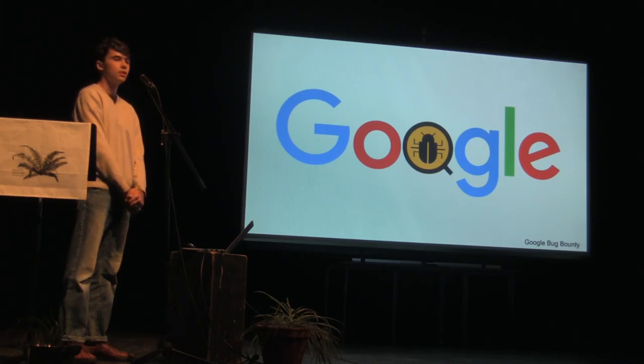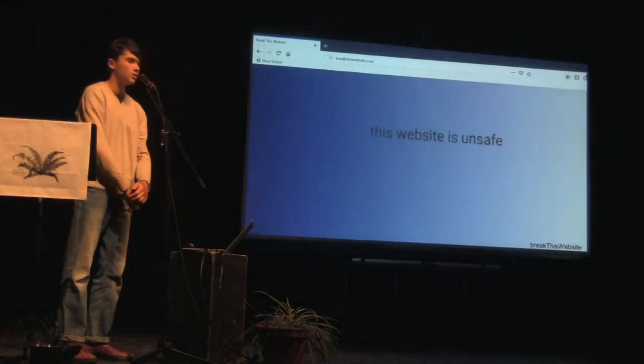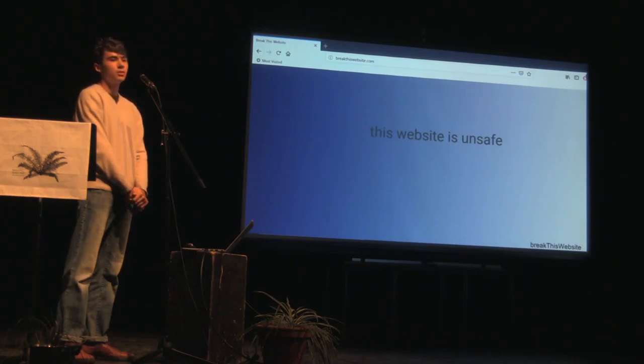Over the course of this semester, I started to learn as much as I could about web security and how it works, and I made a website summarizing what I discovered. I'd like to give you a window into one part of web security, as well as some steps on how to start learning by yourself.